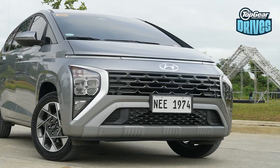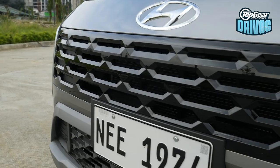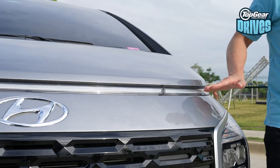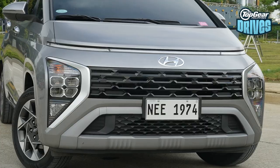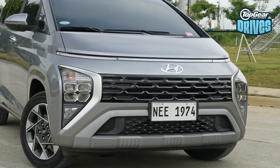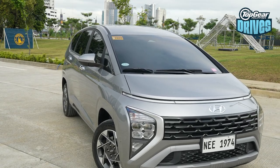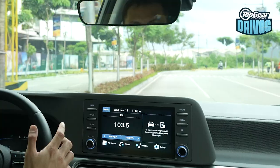Let's go over the design. Things I like: the big grille. Granted it plays into the whole big-grille trend, but I think Hyundai really pulls it off here. Another thing I like is this thin LED strip up the front. And another cool thing that really makes the car look like a flying saucer is this high belt line. Granted it doesn't do the car any favors when it comes to visibility when you're sitting inside, but on the outside it looks great.